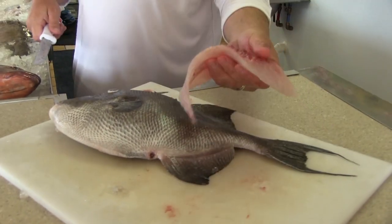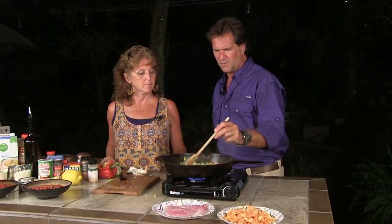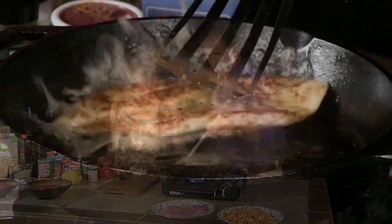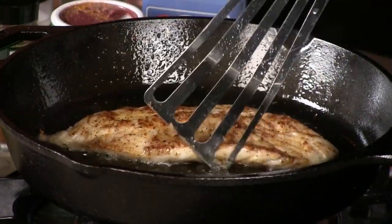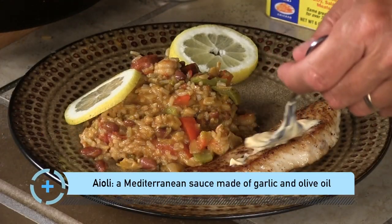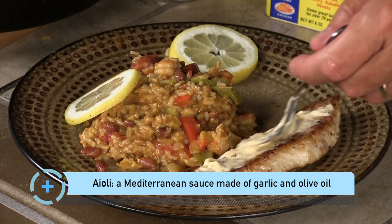We checked out the triggerfish and we could not pass that up. We're going to show you a simple way to do it — you can do this on the grill, but it's really easy to do in your home as well. Pan-seared fish is easy and wonderful, and if you add a quick aioli to that at the end — maybe a bourbon paprika aioli — yum.